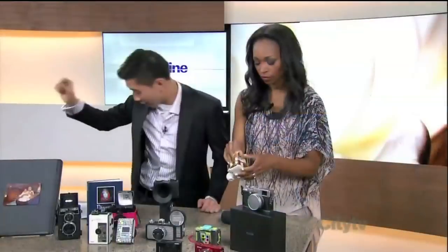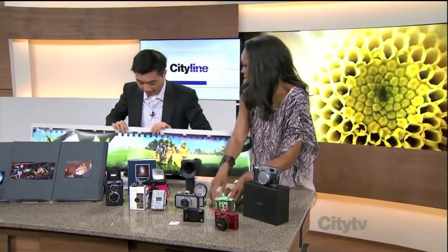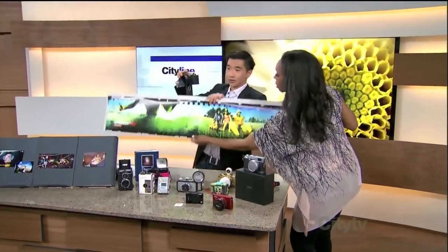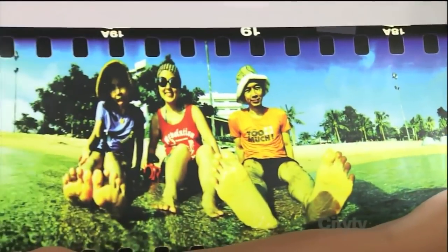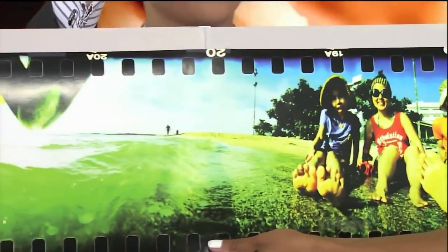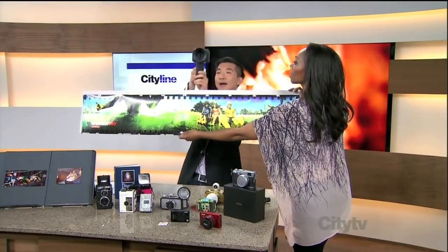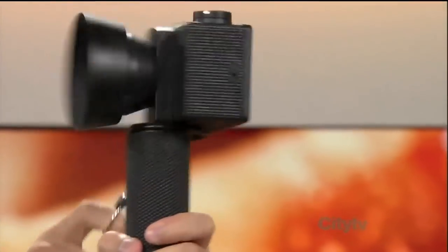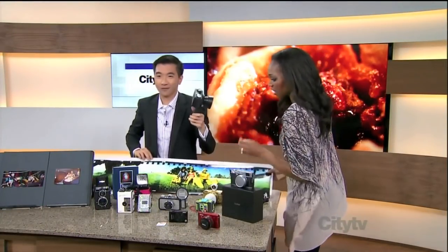One of Winston's favorites is the panoramic camera. It takes panoramic 360-degree photos. You pull it and it spins, taking a 360 photo of whatever landscape you want. Tracy nearly breaks it demonstrating but says it's worth it — she'll pay for it.